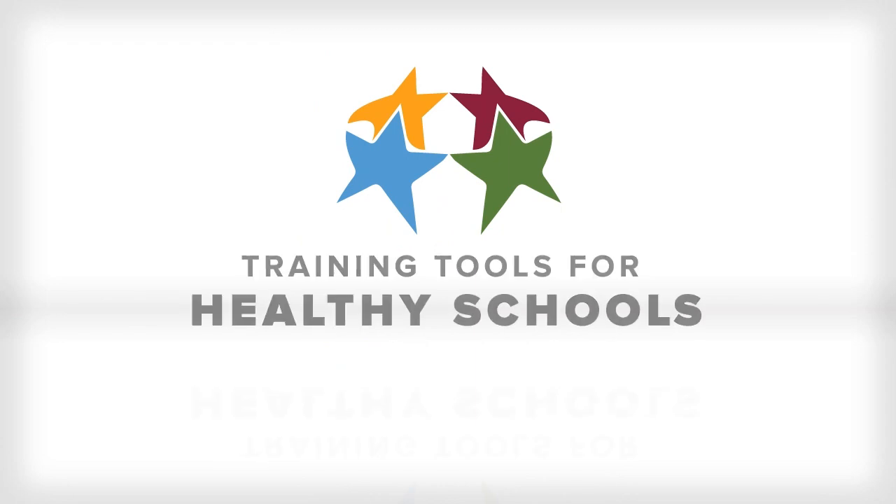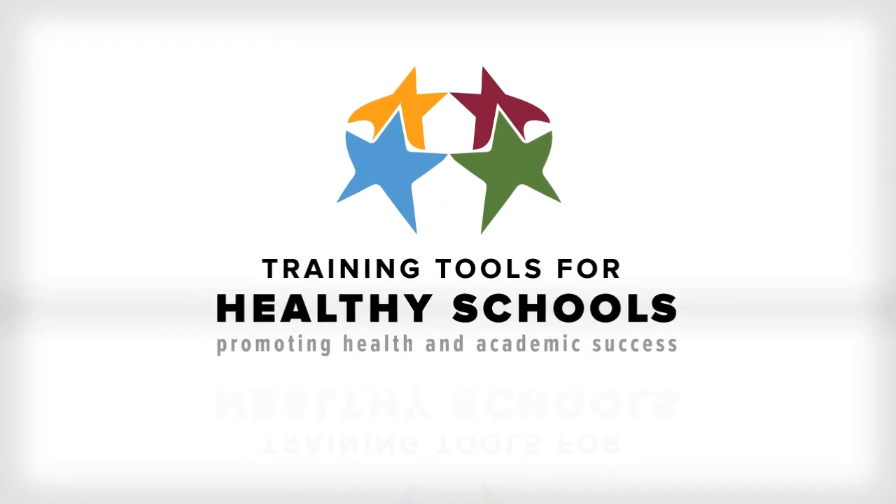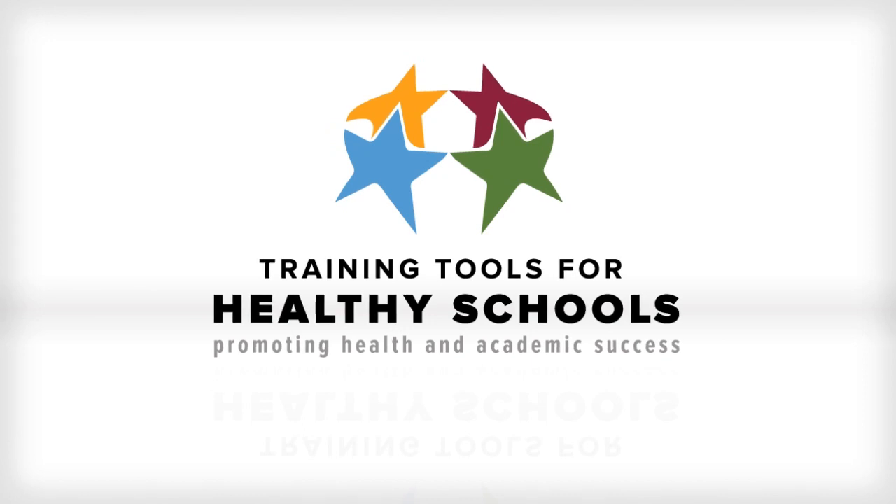We hope you have enjoyed participating in the School Health Guidelines to Promote Healthy Eating and Physical Activity course in the Training Tools for Healthy Schools eLearning series.